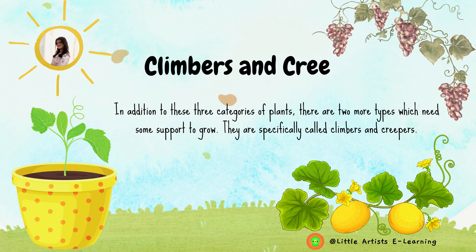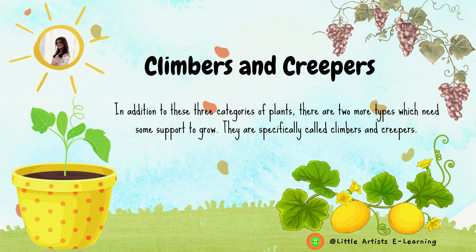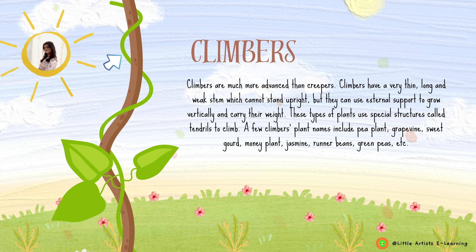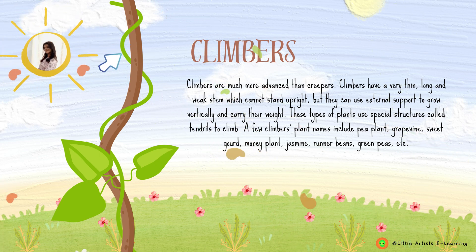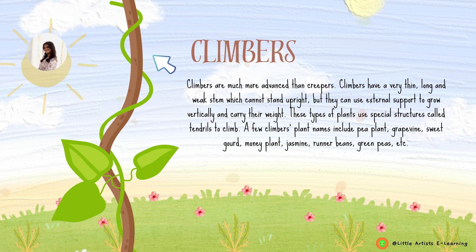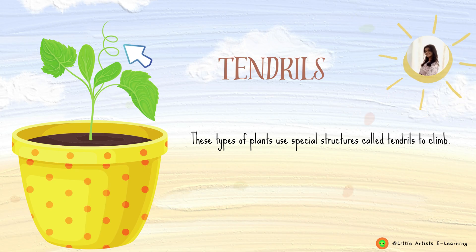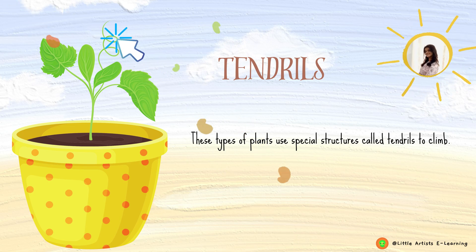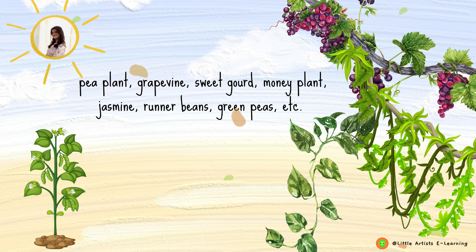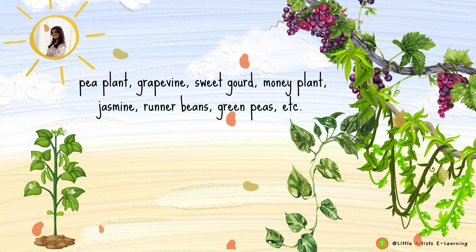In addition to these three categories of plants, there are two more types which need some support to grow. They are specifically called climbers and creepers. Climbers are much more advanced than creepers. Climbers have a very thin, long and weak stem which cannot stand upright, but they can use external support to grow vertically and carry their weight. These types of plants use special structures called tendrils to climb. Pea plant, grapevine, sweet pea, money plant, jasmine, runner beans, green peas, etc. are examples of climbers.